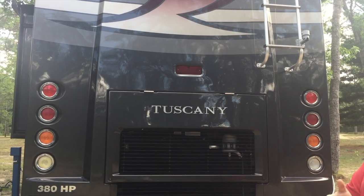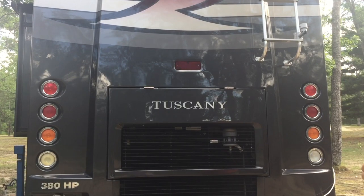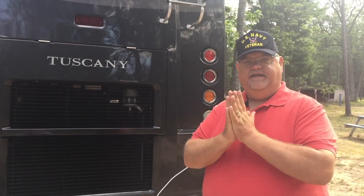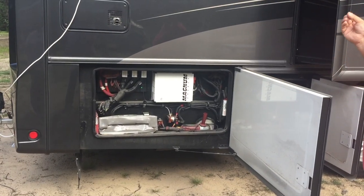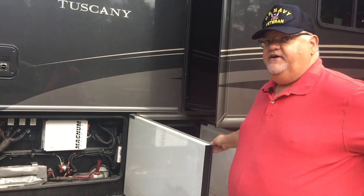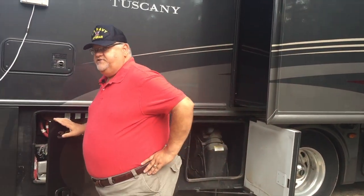The 40-foot Tuscany Model 40 FX does feature a 380-horsepower Cummins turbo diesel engine. It does the job we need — I'd always like a few more horses, but it gets us up the mountains just fine. This is all the electronics for the diesel engine, as well as the 2,000-watt inverter. I've got a couple of power tools back there — I repurpose safely, a little extra space when I can get it.